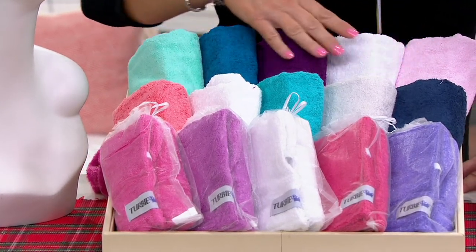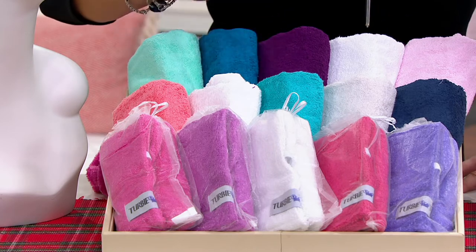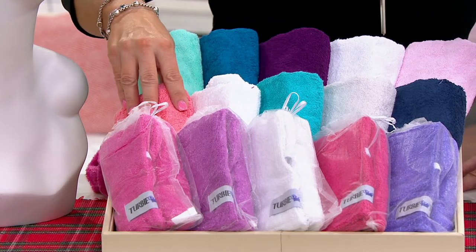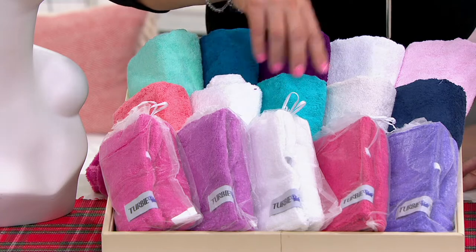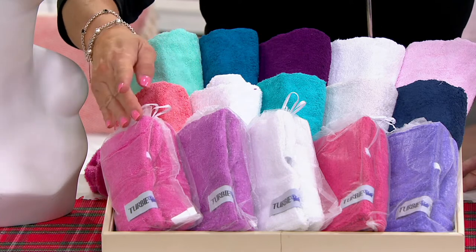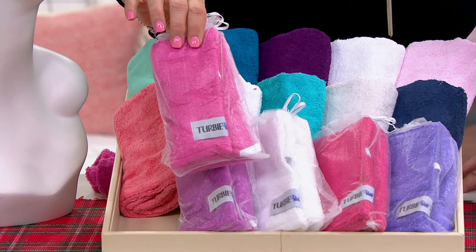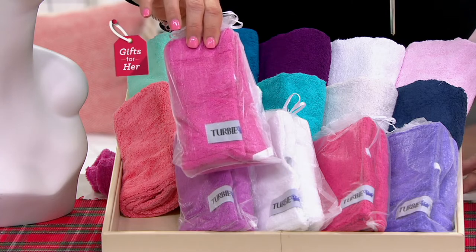These would be your classic colors. The top row is fashion — in fashion we have aqua, teal, purple, white, and pink. The center row is multi, and that's where you'll have your coral, your white, a deeper aqua color, a light gray, a navy blue, and pink and purple down below. And this is the way that they come to you. You get five of them — six dollars and 57 cents apiece at that Black Friday sale price of $32.85.